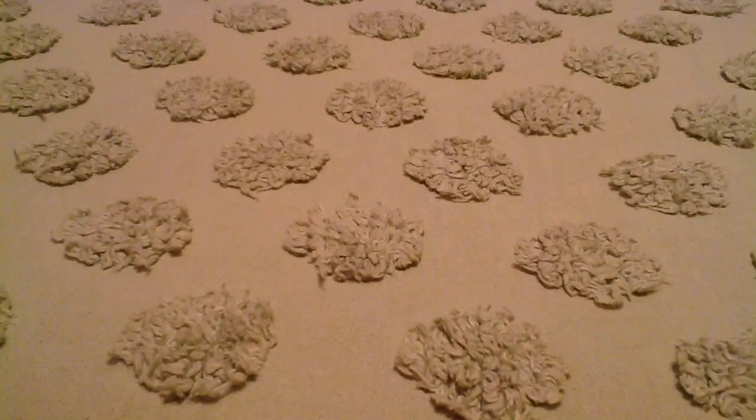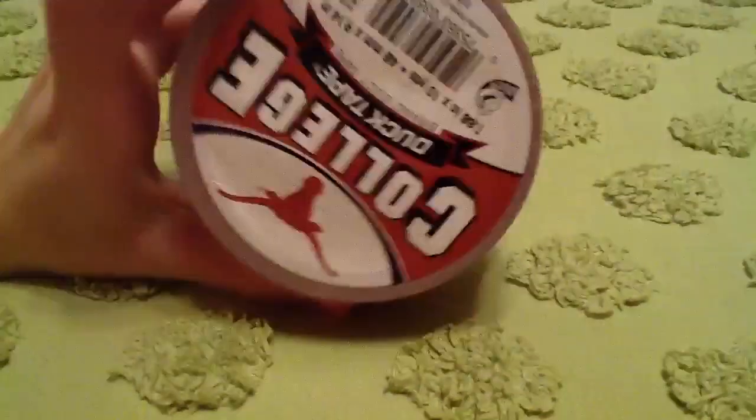Hey everyone, it's Duct Tape Rock 7 here and I want to show you my Duct Tape Haul. First, at Target I got some Texas Longhorns College Duct Tape. I only got one from Target and then I got five from Michaels.